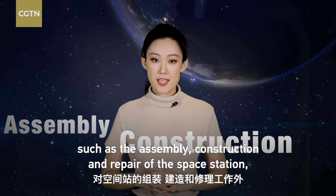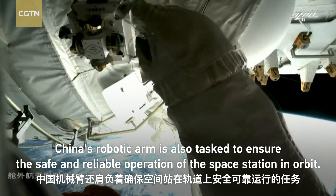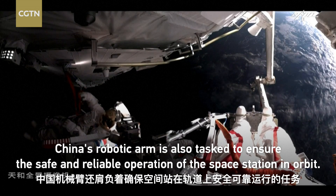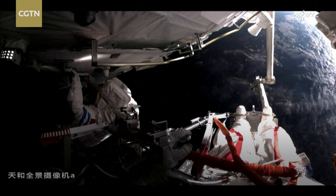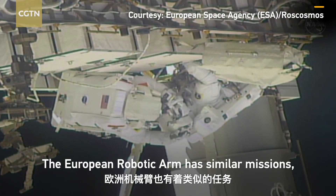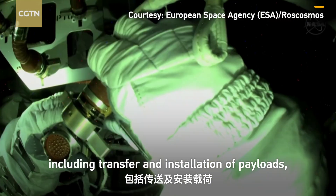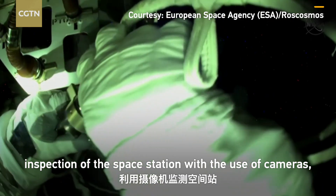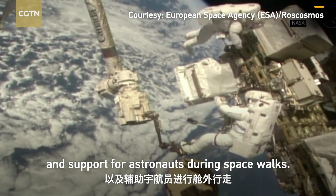Besides assisting taikonauts in extravehicular activities such as the assembly, construction, and repair of the space station, China's robotic arm is also tasked to ensure the safe and reliable operation of the space station in orbit. The European robotic arm has similar missions, including transfer and installation of payloads, inspection of the space station with the use of cameras, and support for astronauts during space walks.